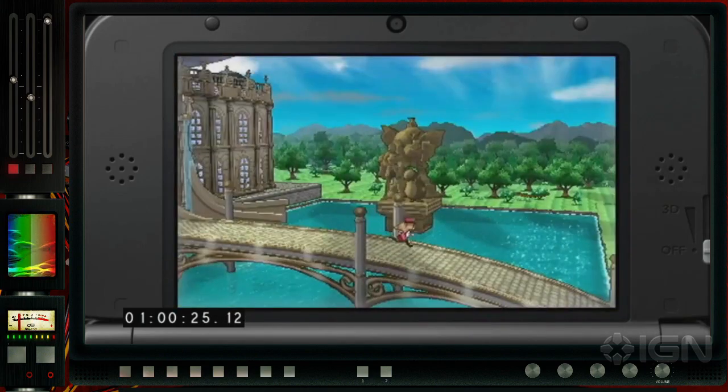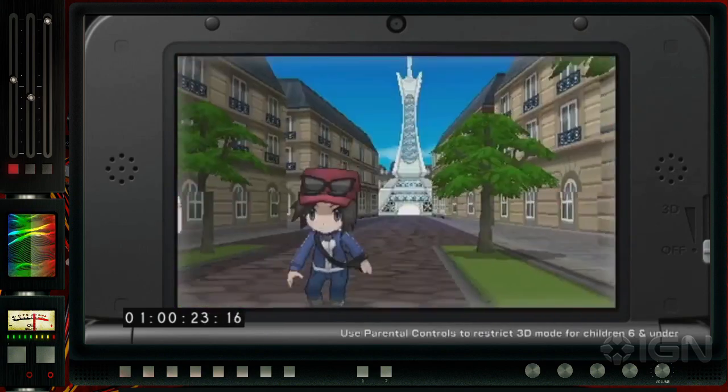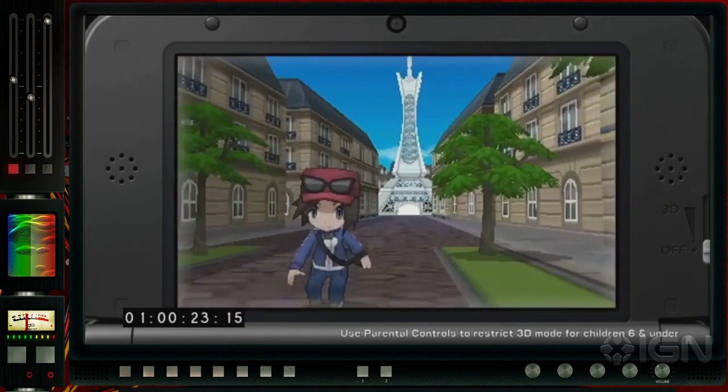We've got roller skating — roller skating past the Eiffel Tower. There is the Eiffel Tower in Pokemon now, confirmed. Pokemon is on Earth. This is Paris. So we have roller skating of some kind — this will likely replace the bike, though we don't know that for sure. The bike still might make an appearance, but we know we have walking, running, and now it looks like rollerblading for sure.